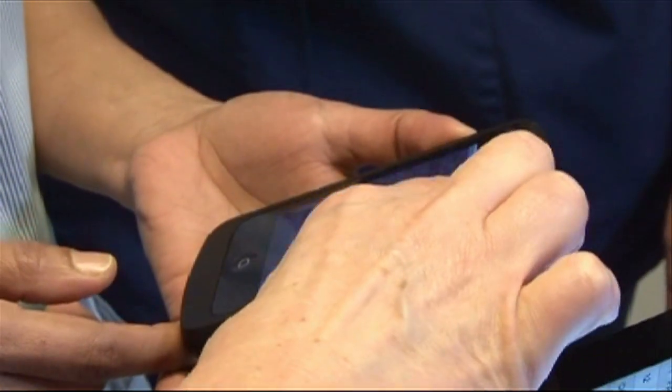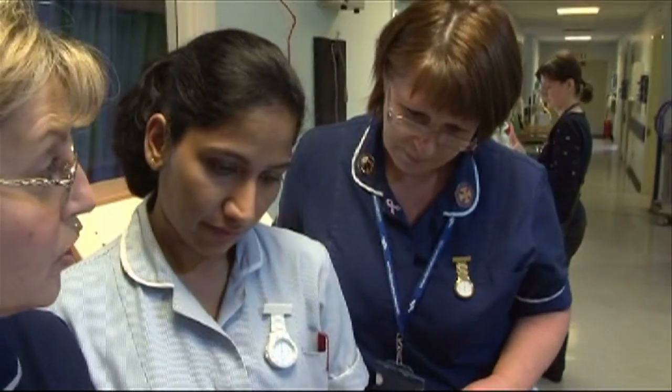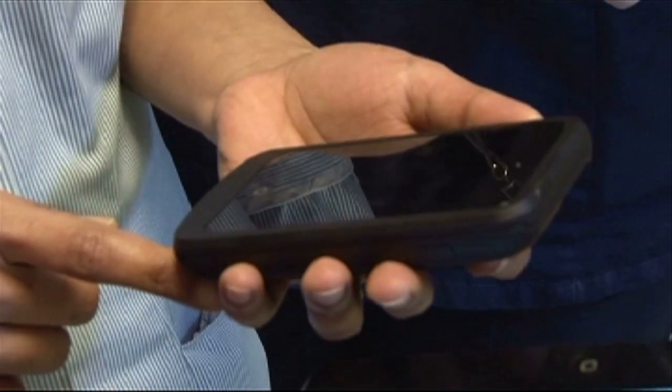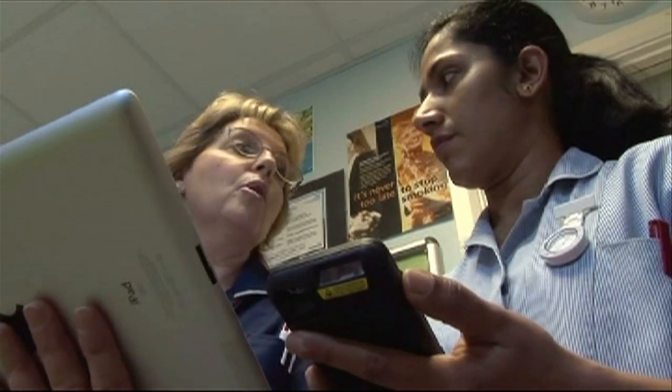We're going to input the patient information under the individual patient in the handheld device. Training is underway and the trust which runs the hospital says research shows clinical observations can be done 40% faster using an iPod complete with specially designed applications. Patient data will be encrypted so confidentiality is not compromised and each member of staff will have a unique password.